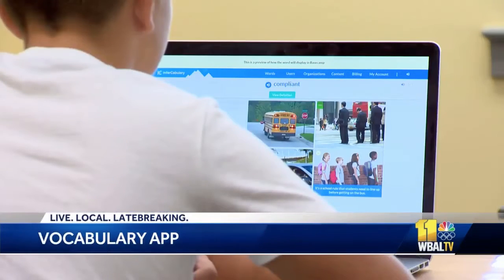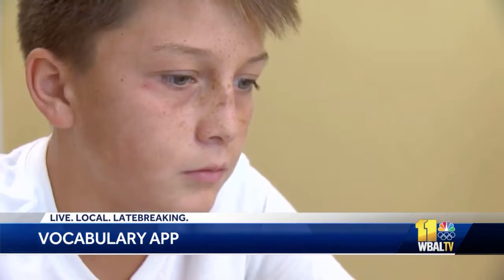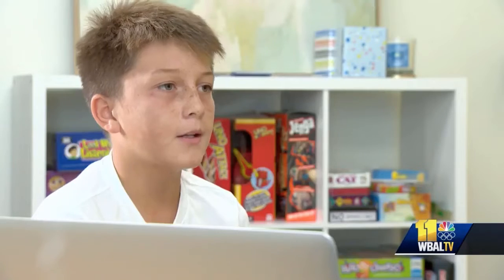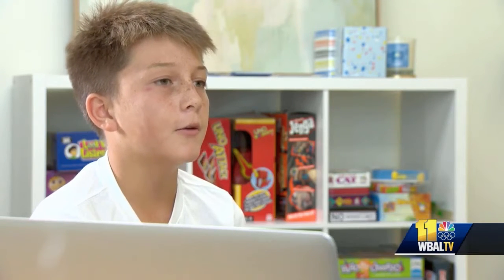Twelve-year-old Keegan Nolan will start the seventh grade at Calvert School feeling better about reading than he ever has before. It was hard because in my classes, we would be reading a book and I wouldn't know what they were talking about and I'd have to ask a lot of questions.